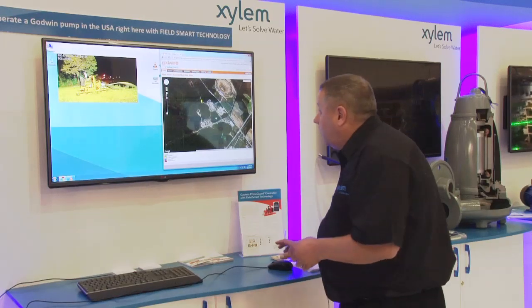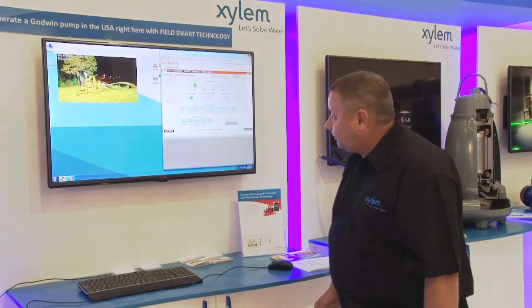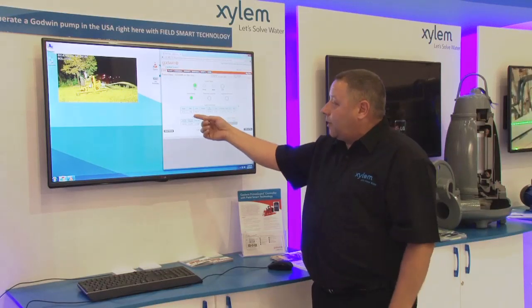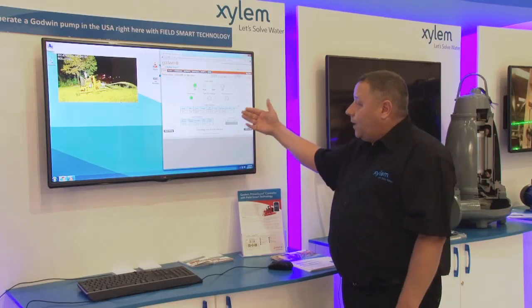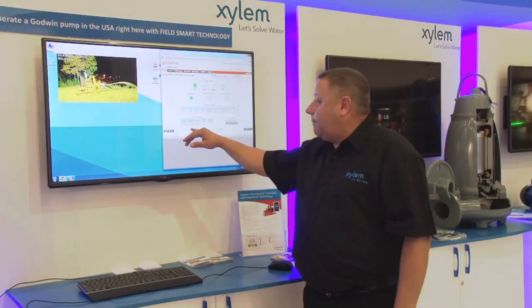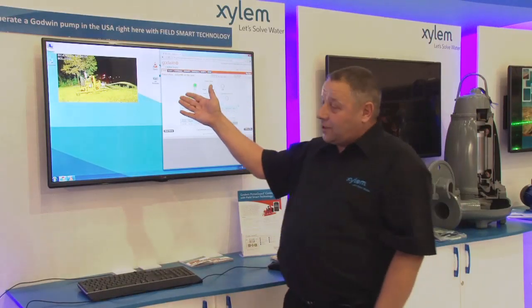If we go back to the control panel view, as you can see the pump has actually started and is pumping water. The control panel tells us exactly what that pump is doing — we're able to monitor engine RPM, engine temperature, engine oil pressure, percentage of load on the engine, fuel consumption, fuel levels, and also the pump parameters: suction and discharge pressures, flow rates, how much flow the pump is actually producing, and sump level if you're draining down a sump.